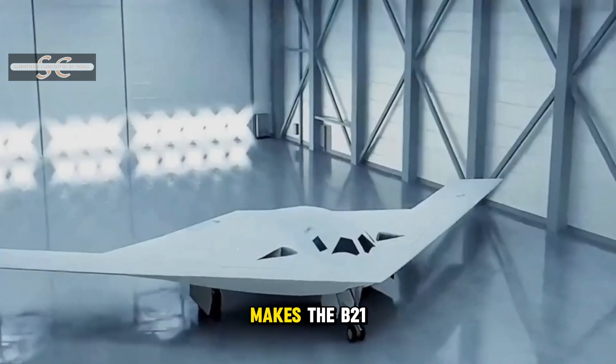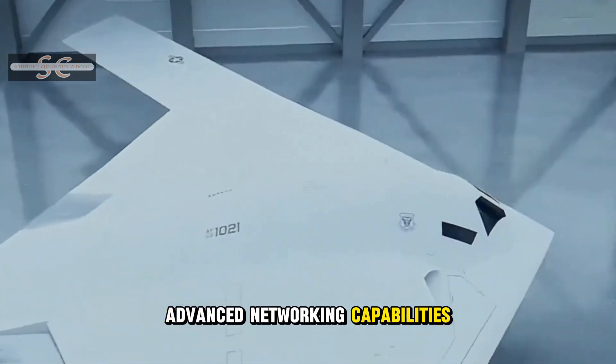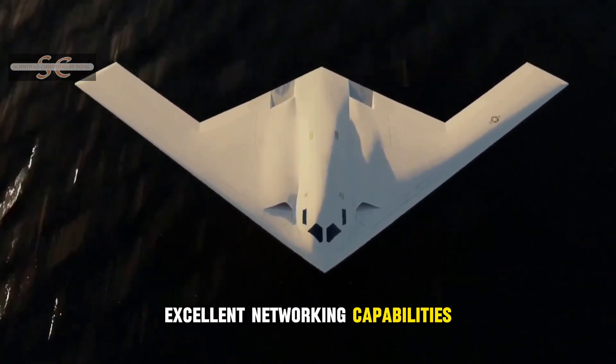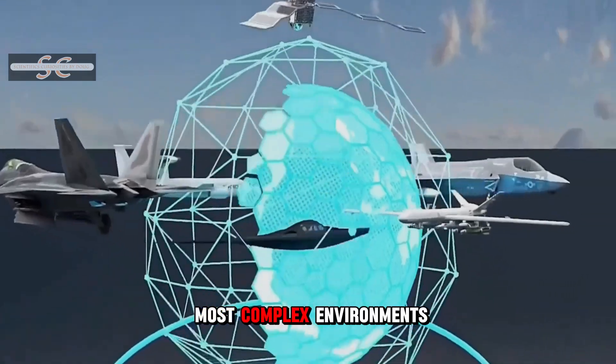This high degree of stealth makes the B-21 more effective in mission execution. The B-21 bomber possesses excellent networking capabilities and a robust control framework, allowing it to operate in the most complex environments.